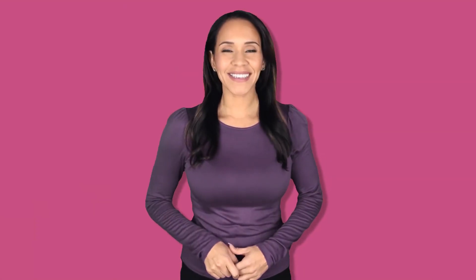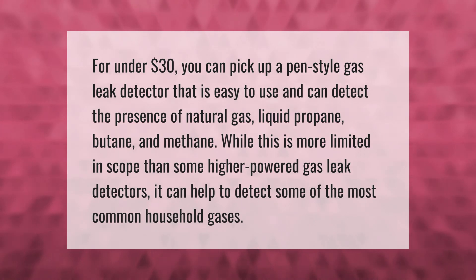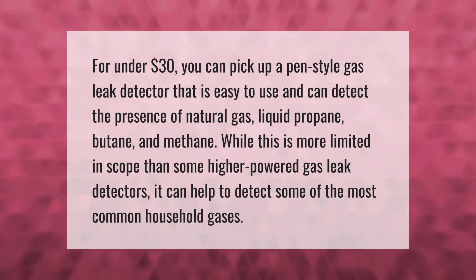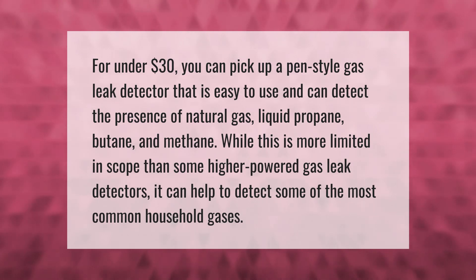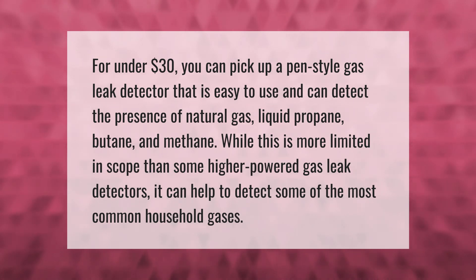For under $30, you can pick up a pen-style gas leak detector that is easy to use and can detect the presence of natural gas, liquid propane, butane, and methane. While this is more limited in scope than some higher-powered gas leak detectors, it can help to detect some of the most common household gases.